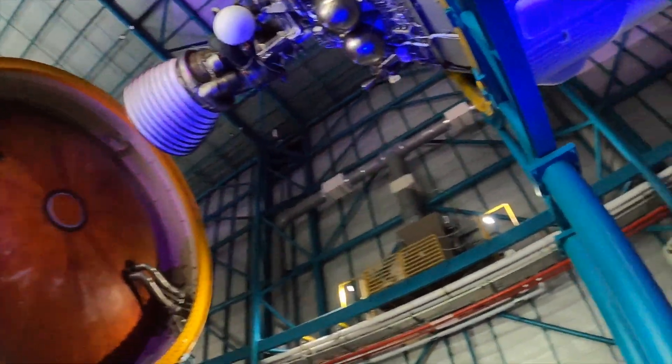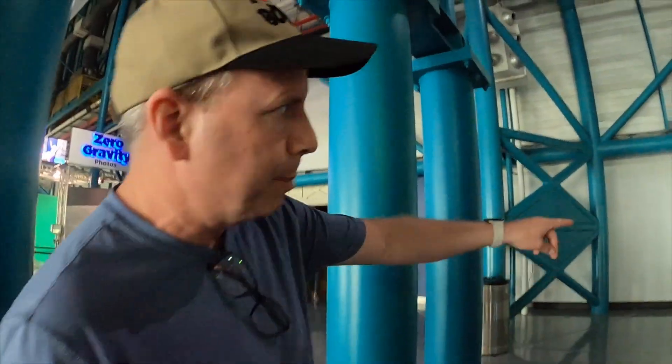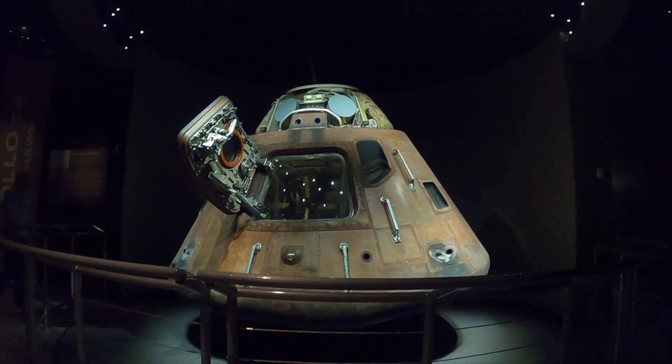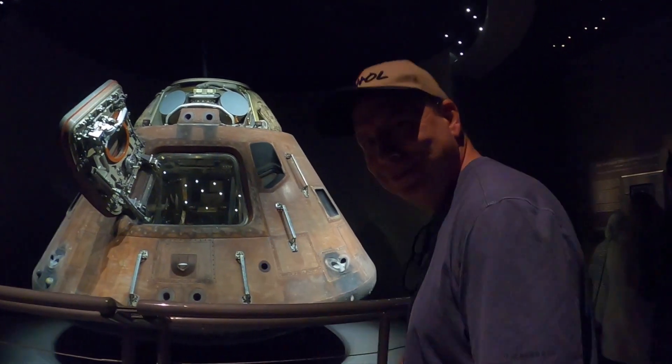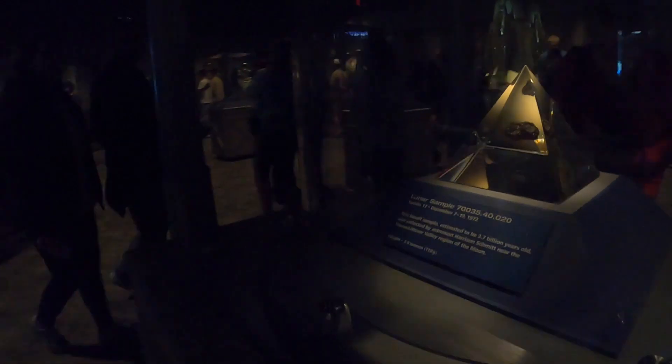You guys ready to see something really exciting? The entire reason I came to Kennedy Space Center, amongst other things, was to see the Saturn V rocket. But the real main reason I wanted to come here was to see the command module for Apollo 14. There's a real space suit. The items found in this gallery are rare and precious — metals, prototypes, and training gear tell the story of astronauts bound for the moon in this Smithsonian-affiliated exhibit. From Alan Shepard's moon dust-covered space suit to the Apollo 14 crew capsule, you'll see authentic artifacts of the Apollo moon missions in this gallery.